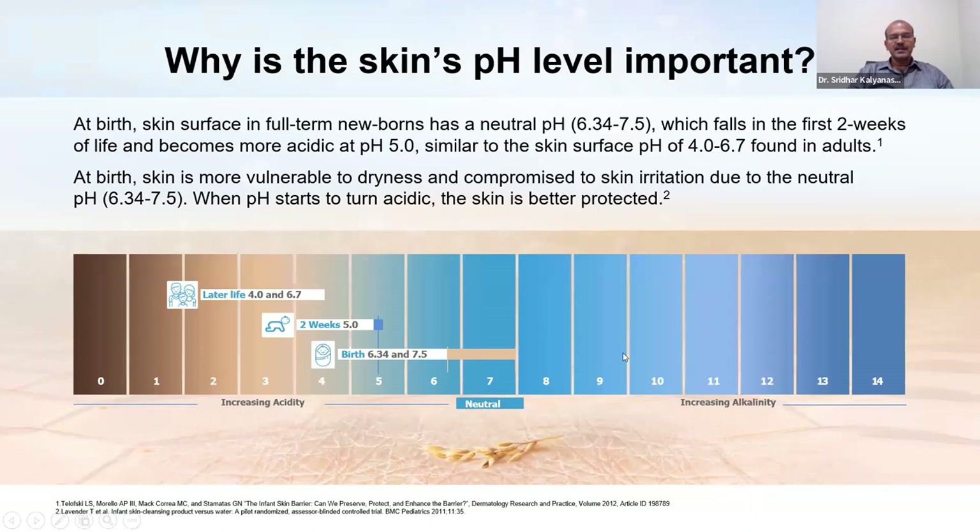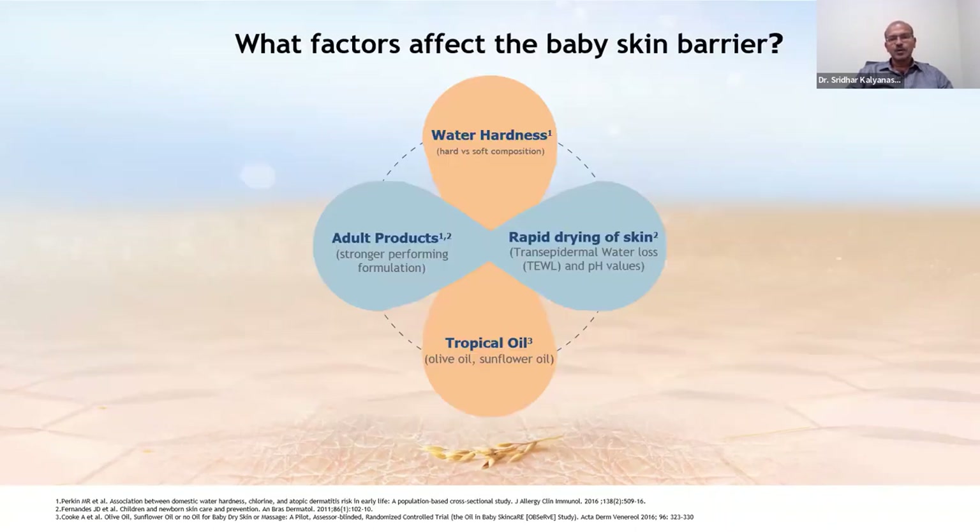In the newborn, the skin pH is slightly towards the alkaline side, and with appropriate skincare it matures to a pH of 5. Adults have a pH ranging from 4 up to 6.7 depending on water hardness and type of cleanser. Factors which can damage the skin barrier include hard water, rapid drying, use of tropical oils like olive oil which may have a detergent-like action, and adult products which are too strong. Families need to be advised on appropriate skincare.